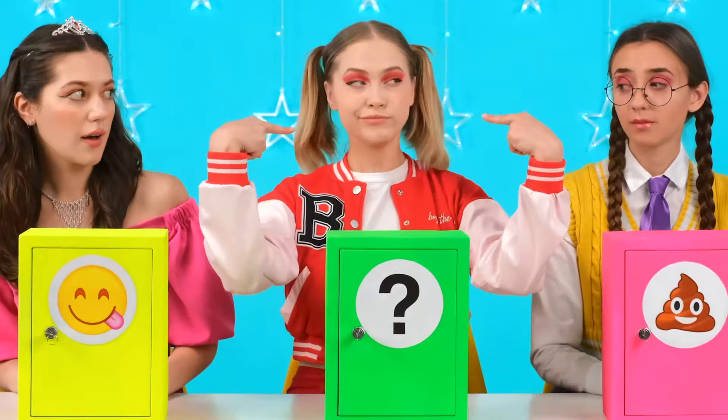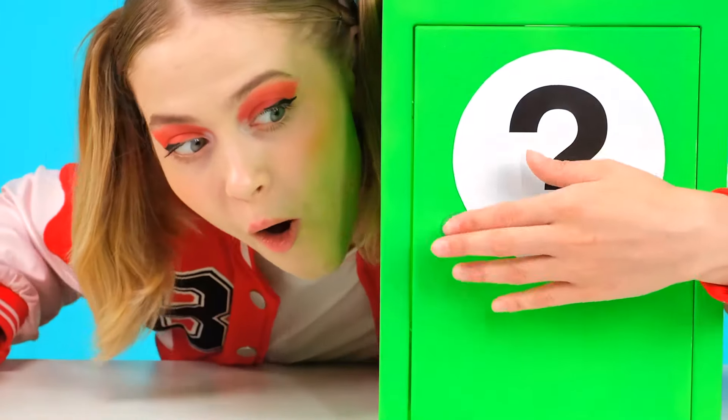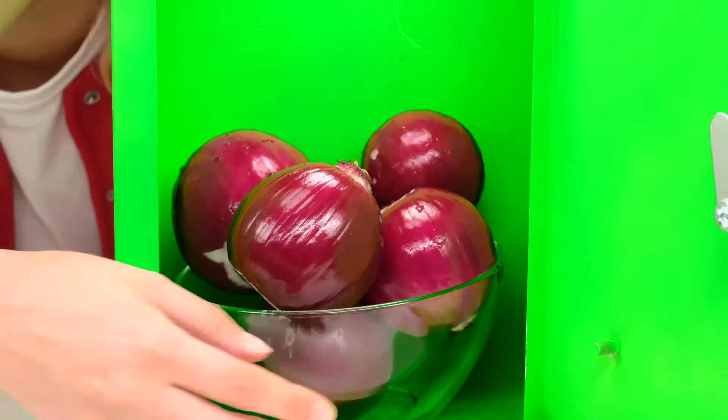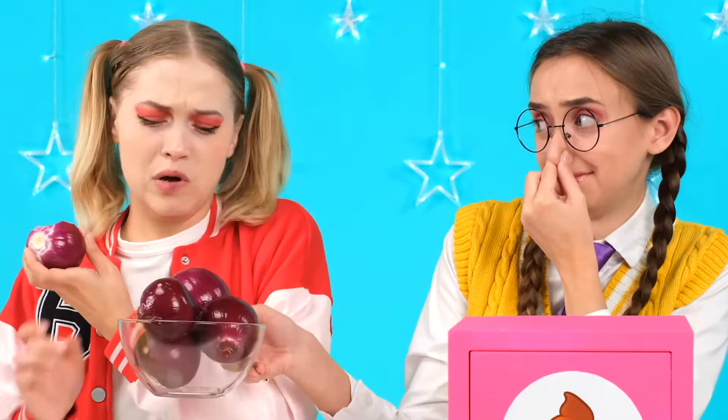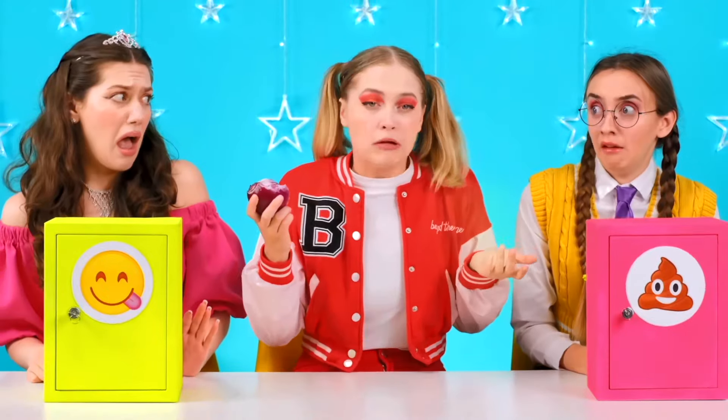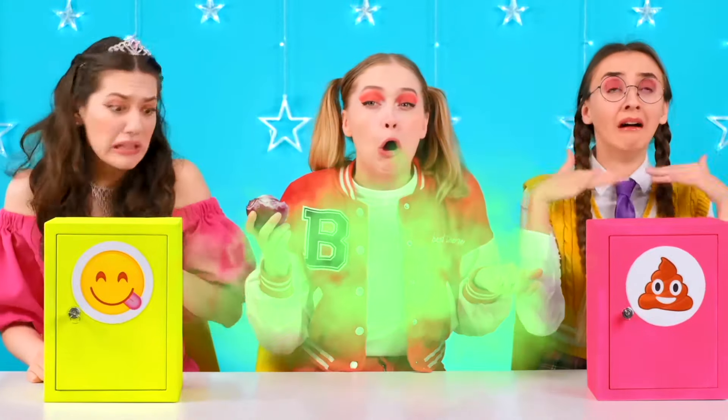Now it's my turn to open the safe. I really want to know what's inside! Audience? That's disgusting! Okay, I don't like it. I guess I have to. Makes me want to cry. Girls, do you want it? I'm gonna eat it. The faster, the better.